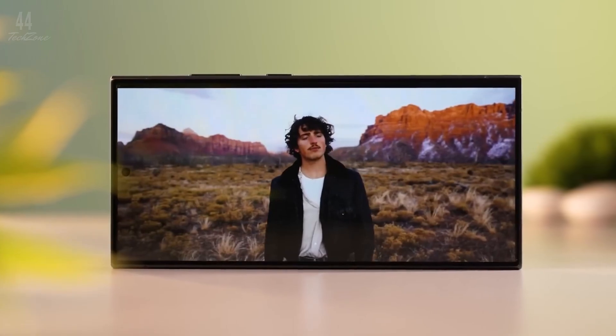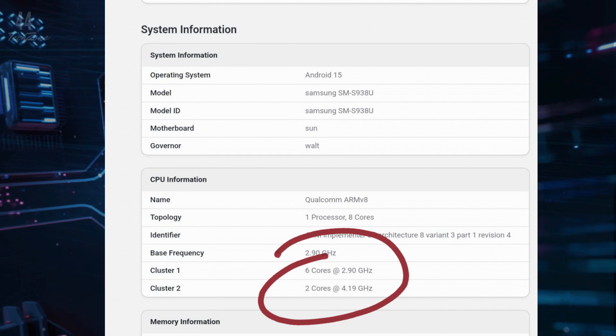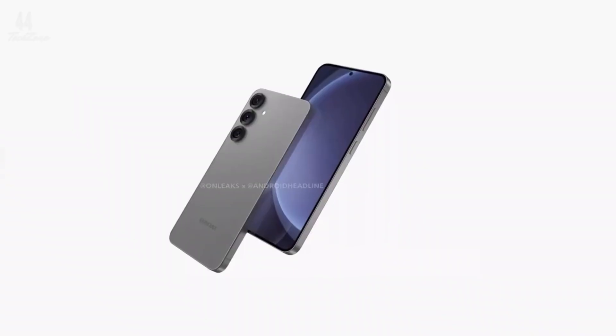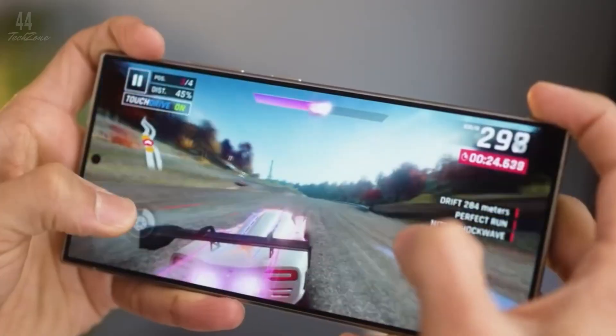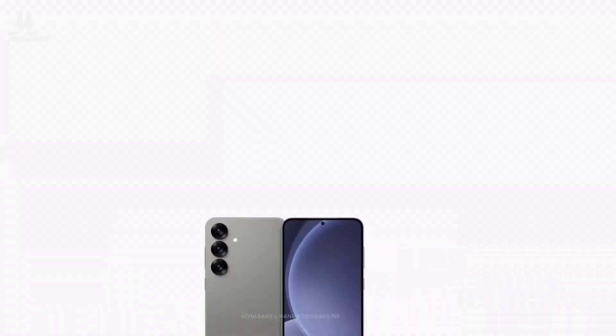The CPU will have two high-performance cores clocked at 4.2 GHz and six additional cores running at up to 2.9 GHz. This new 2+6 architecture delivers a significant performance boost compared to the Galaxy S24 Ultra. The benchmark results show around a 30% improvement in both single-core and multi-core performance — a major upgrade for anyone looking for top-tier speed and power in their smartphone.